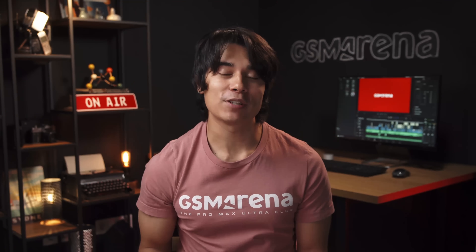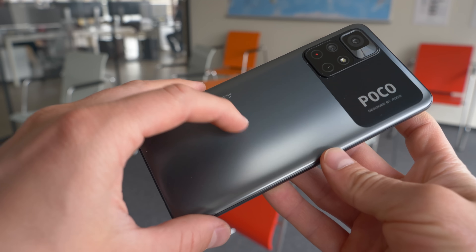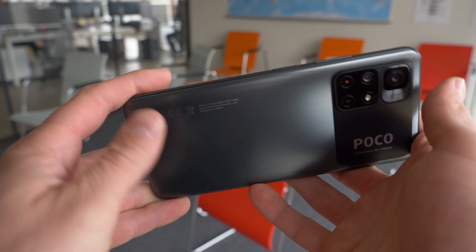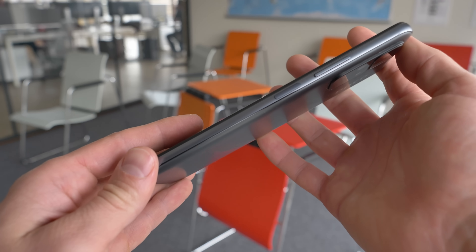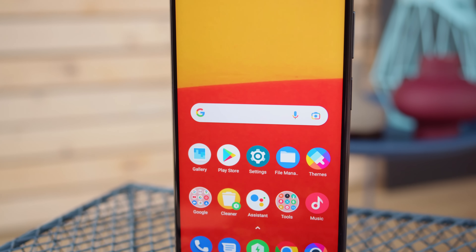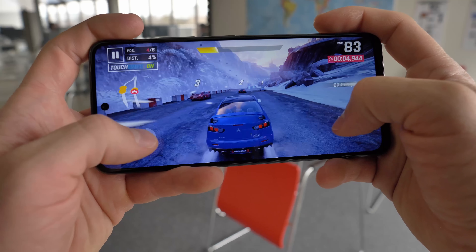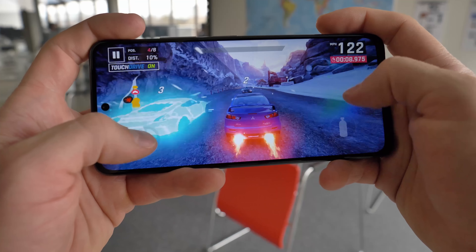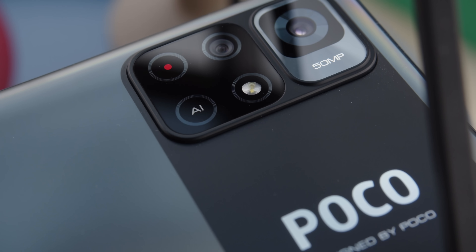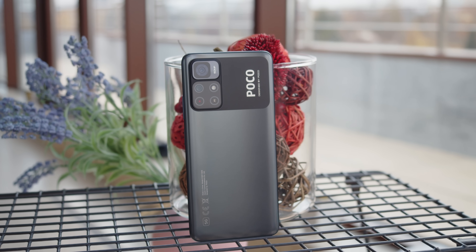Moving on to €200, and we actually have two phones to recommend at this price. The first one is the Poco M4 Pro 5G, also known as the Redmi Note 11T 5G in India. For €40 more than the Realme 8i, you get much speedier charging and stereo speakers. The build is made of plastic, but there's IP53 rated ingress protection against water and dust. The Poco has a 5000mAh battery and battery life is excellent. The display is a large LCD with a 90Hz refresh rate and Gorilla Glass 3 protection. The MediaTek Dimensity 810 chipset is slightly more powerful than the Helio G96, with 5G connectivity, and the camera setup — a main cam and an ultra-wide — delivers decent quality for the class. Overall, the Poco M4 Pro 5G is a pretty well-rounded smartphone that stands out in its €200 price category.